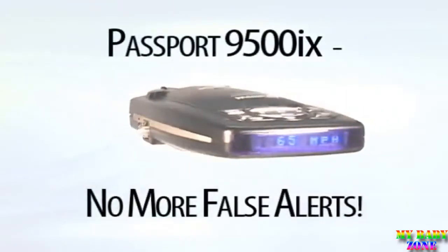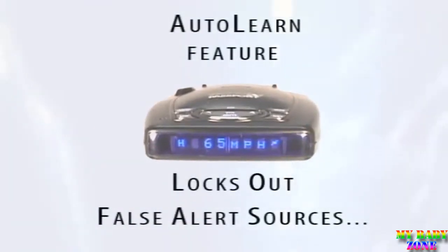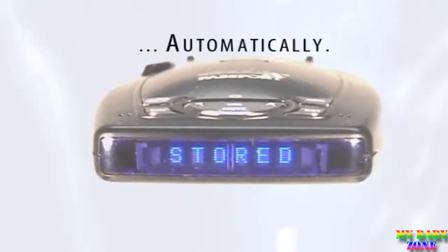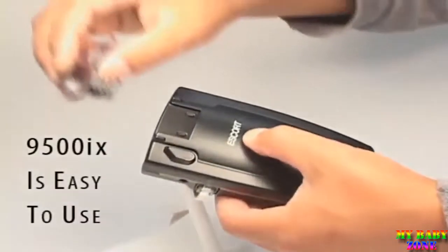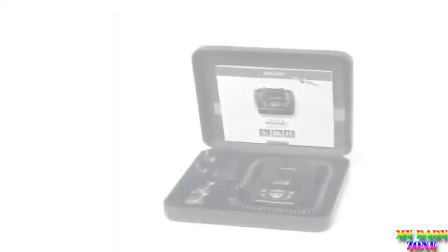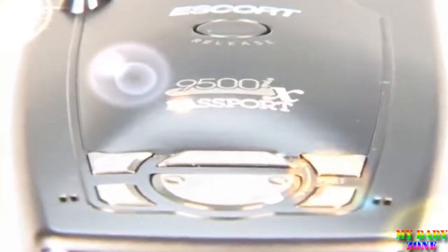One major problem with competitors' radar detectors is their annoying number of false alerts — but not anymore. The 9500iX uses artificial intelligence to permanently lock out false alerts automatically. The 9500iX is easy to use; there's nothing to install. It quickly mounts on your windshield and is ready to work right out of the box, coming with everything you need to run protected. The new Passport 9500iX is the most advanced portable radar and laser defense system available. There is nothing else like it.